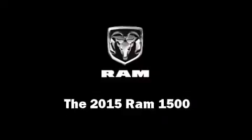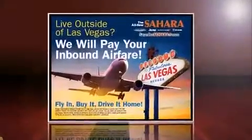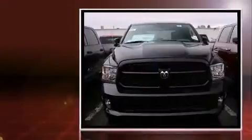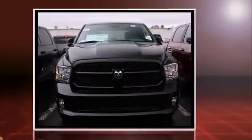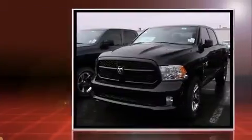This four-door, six-passenger truck offers the features and options for which you've been searching. Under the hood, you'll find an eight-cylinder engine with more than 350 horsepower, providing a smooth and predictable driving experience.